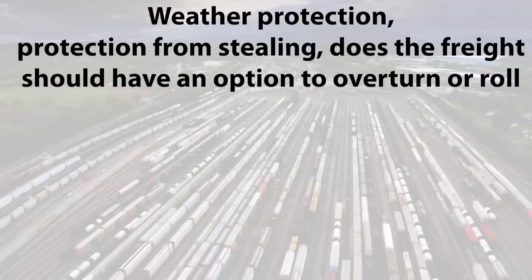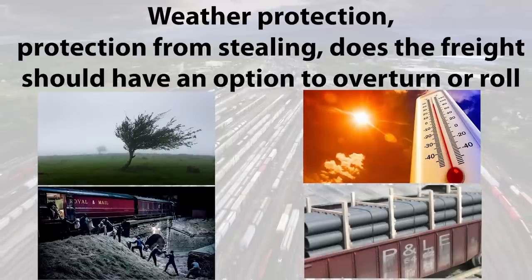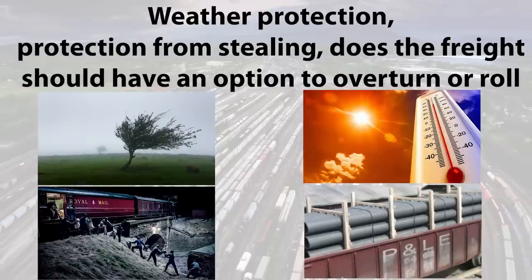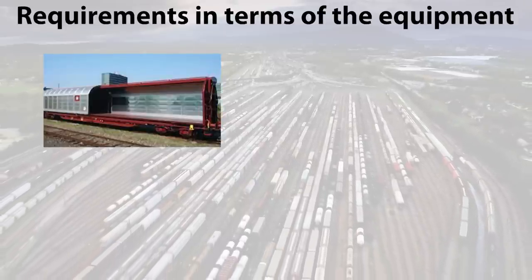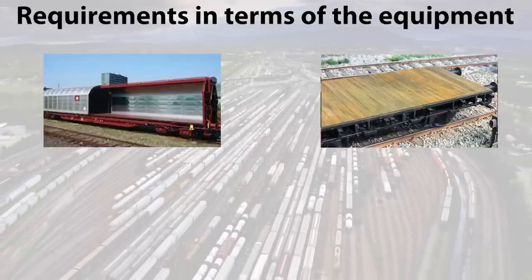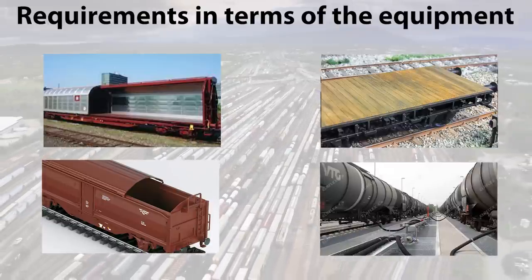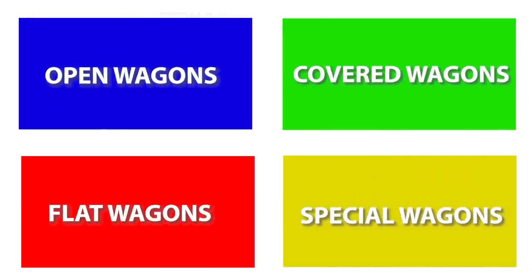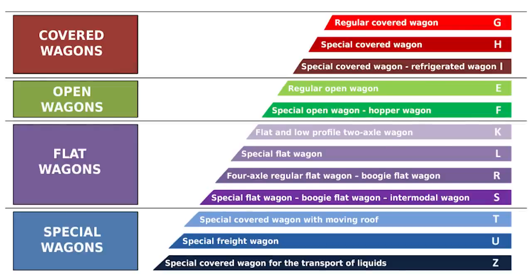Third, the needs in terms of weather protection, including wind and temperature, protection from stealing, does the freight need an option to overturn or roll, etc.? And fourth, requirements in terms of equipment, such as how the cargo space should open, is a wooden floor needed, or maybe a moving roof, what is the unloading pressure, etc.? As we said, the most basic categorization of wagons is open, covered, flat, and special, where within each of these four in Europe and in OTIF countries, there are several different series of wagons, as you can see on the screen.